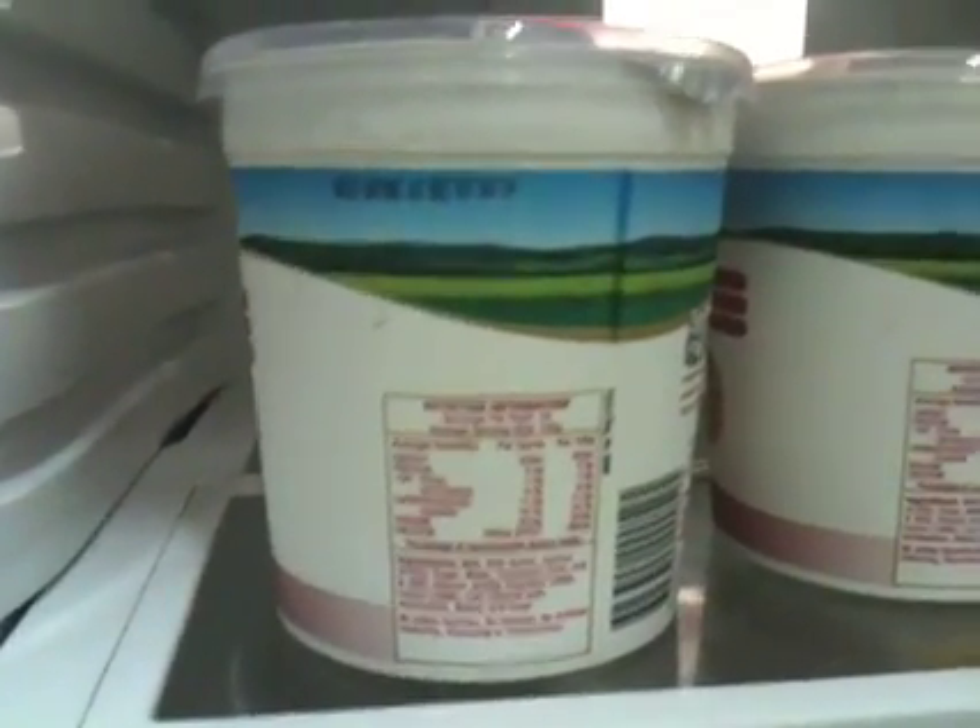This is my favorite brand of yogurt. It's got 30% less sugar in it than other brands, so I can eat 30% more.